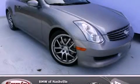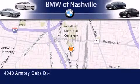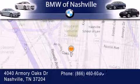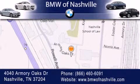Stop by today and test drive this vehicle for yourself. BMW of Nashville is located at 4040 Armory Oaks Drive in Nashville. Our goal is to exceed all of your expectations to ensure that you'll return for future visits.